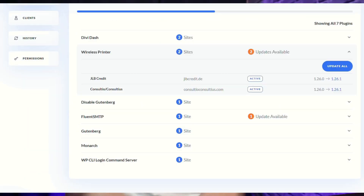Divi users can also take advantage of Divi Dash to manage multiple websites. Divi Dash simplifies maintenance tasks by automating updates, managing user roles, and even optimizing design assets.